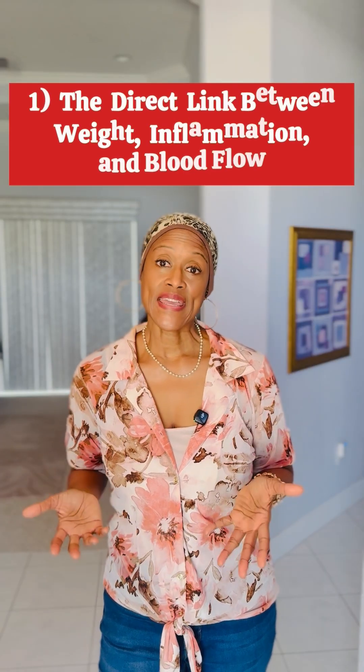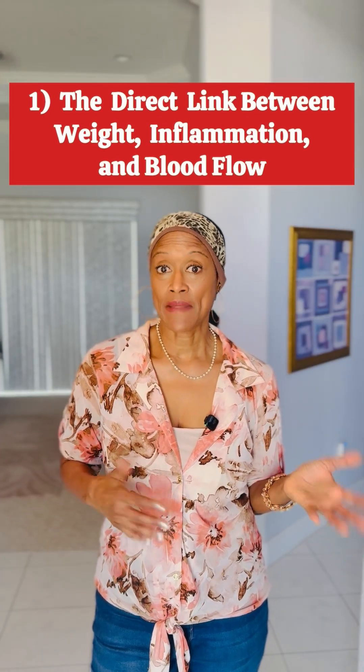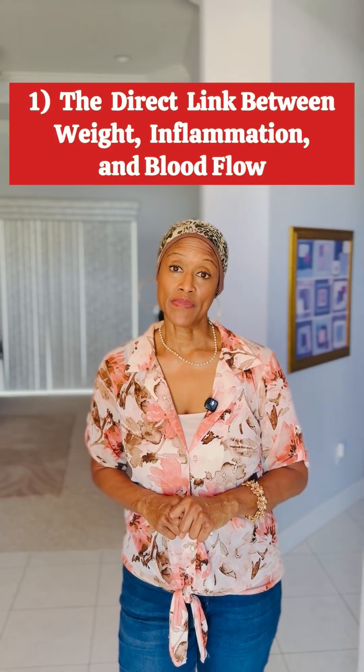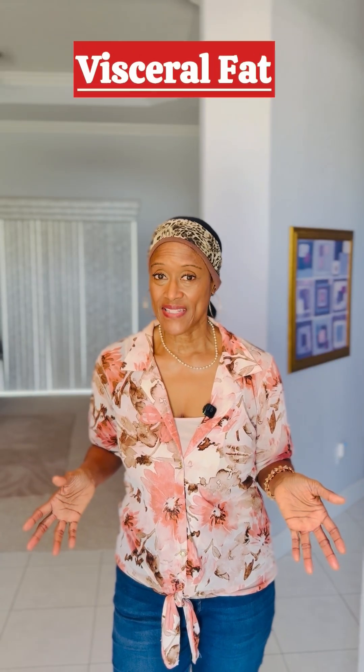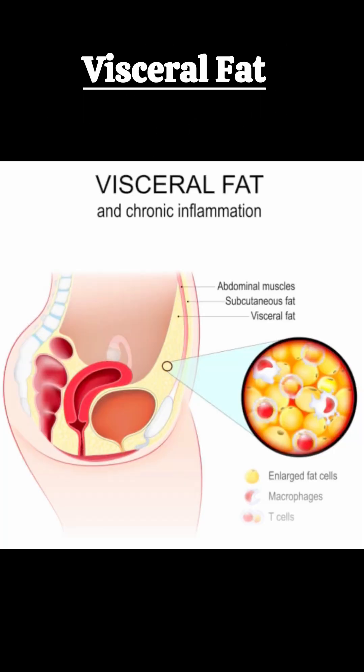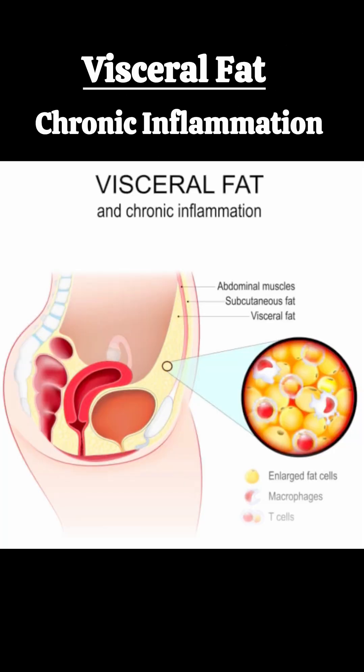Part one: the direct link between weight, inflammation, and blood flow. First, let's understand the problem that ZepBound helps solve. You have the excessive weight — the visceral fat some people have around the belly. It's important to say that some visceral fat is normal and healthy in the body. It actually cushions and protects your internal organs, but having too much is not healthy. It can lead to chronic inflammation.